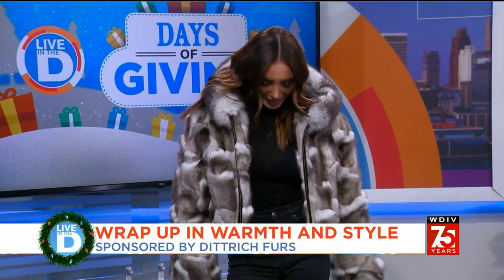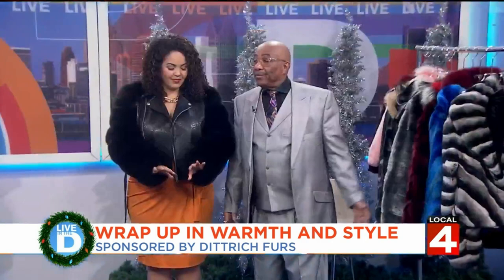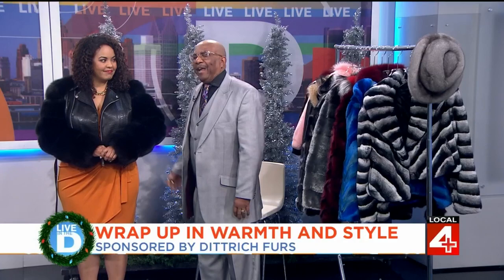Do you have any specials going on right now? Absolutely — right now we're having our December 30 to 60 percent off sale, and if you come in we'll be more than happy to accommodate you. This year we went with colors to brighten things up, because the last couple of years we've kind of been in a down cycle. So now we want some vibrancy in our life — we want to be celebratory. We've got colors, fashion, style, and warmth.